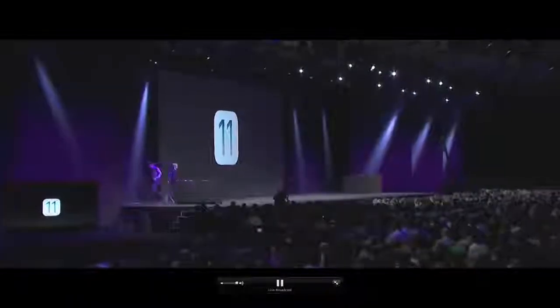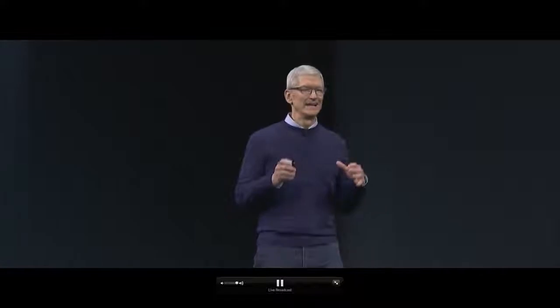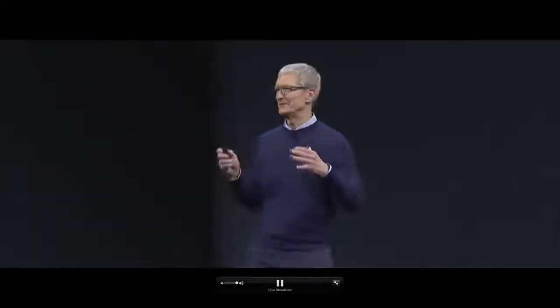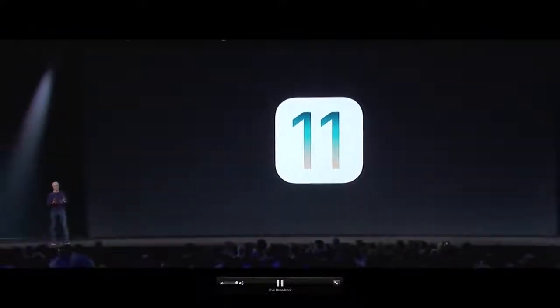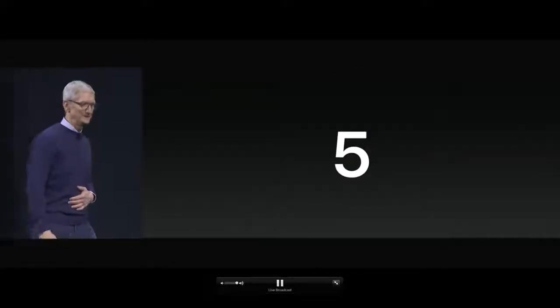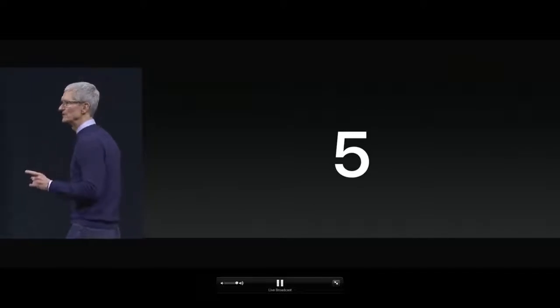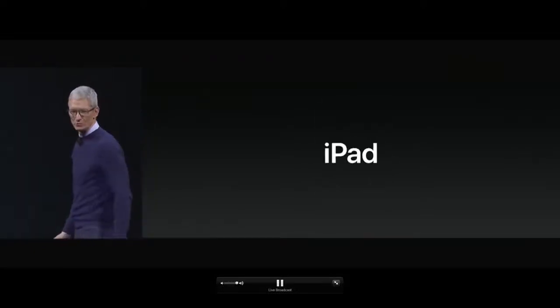iOS 11 is absolutely jam-packed with great features, and I can't wait for you to get your hands on the new App Store and ARKit. An important part of the iOS story is, of course, iPad.